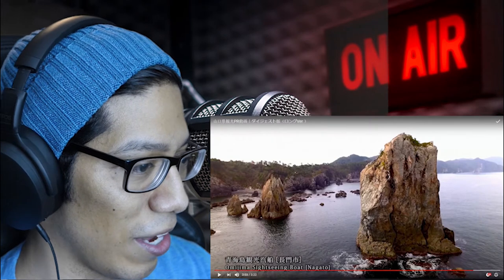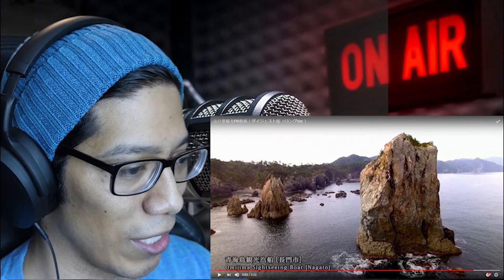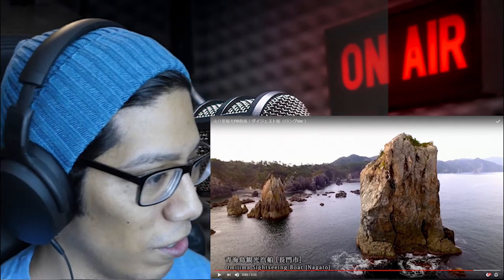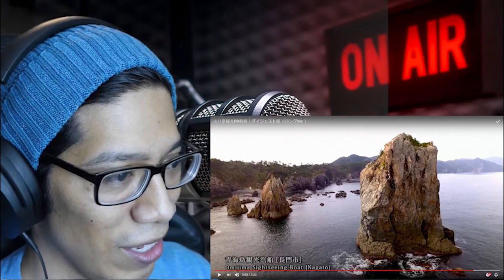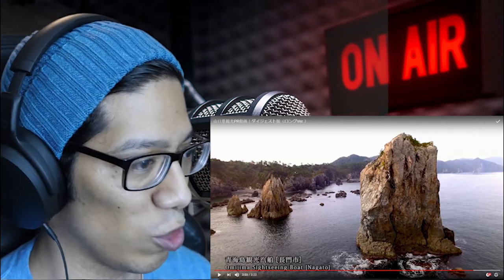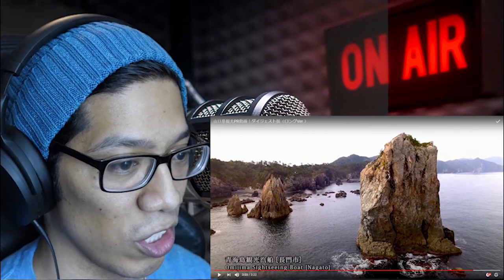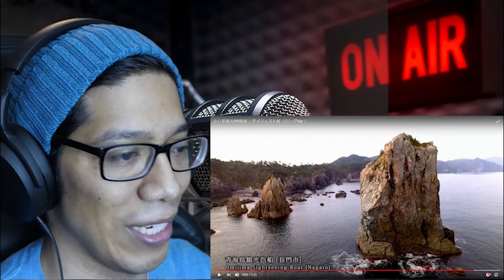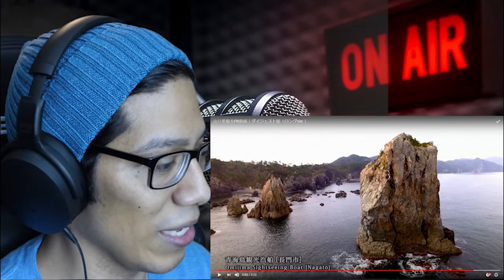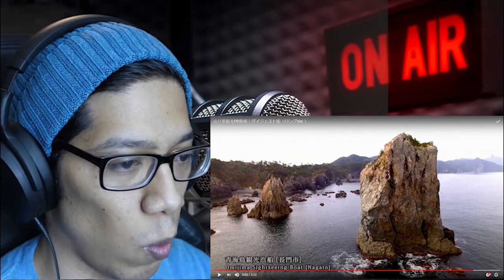Let's stop that there again. Look at that — doesn't it almost seem like you're going into another dimension? It feels very Lost World, Jurassic Park-ish, in the sense that it's untouched and there's not a lot of skyscrapers and buildings. To be able to go to a place where you can just relax and unwind and see nature at its purest is just amazing. And this is the Omejima sightseeing boat tour, I guess, where you can tour around the water.